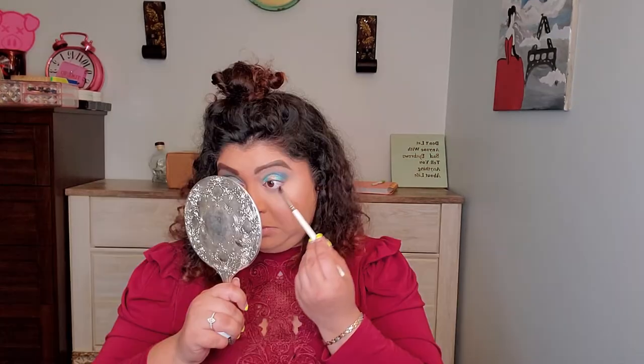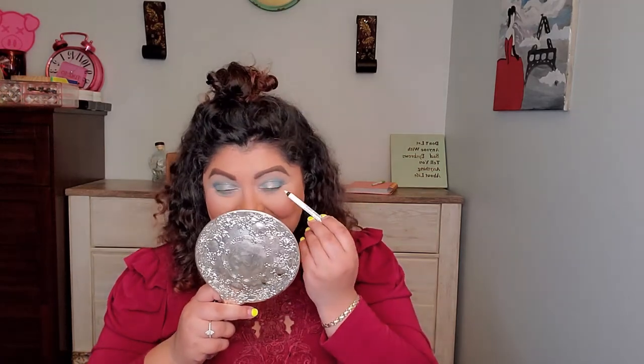Now let's do something under my eye — I'm thinking green. Let's go with that dark green. Now let's try the white pencil from NYX — I'm going to put it in my waterline. Opening it was quite the workout — my only workout for today!